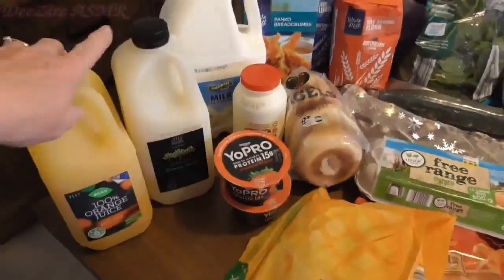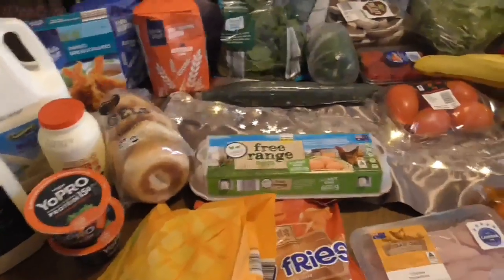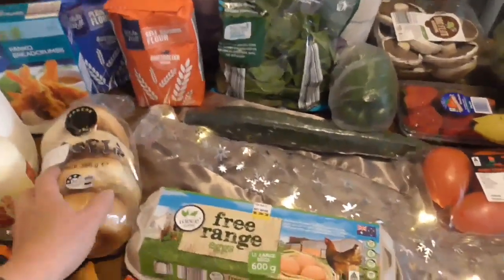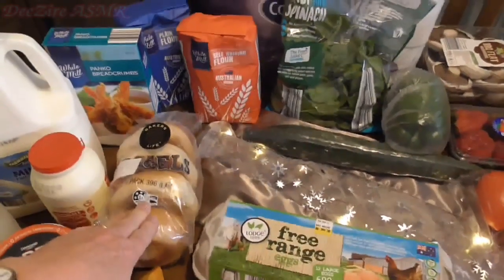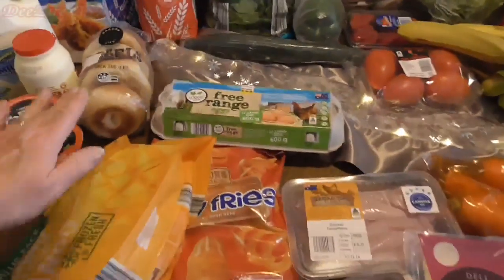I have some orange juice and apple juice. I have some bagels and sometimes I like to have those for lunch with some cream cheese, tomato and avocado — just toast that.